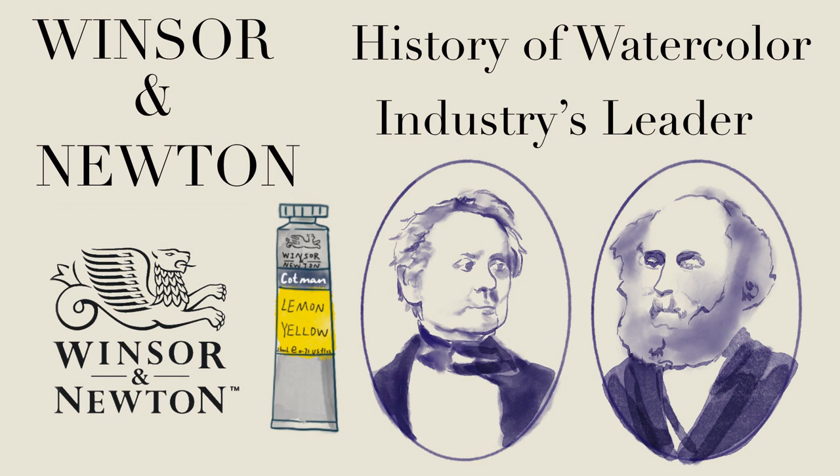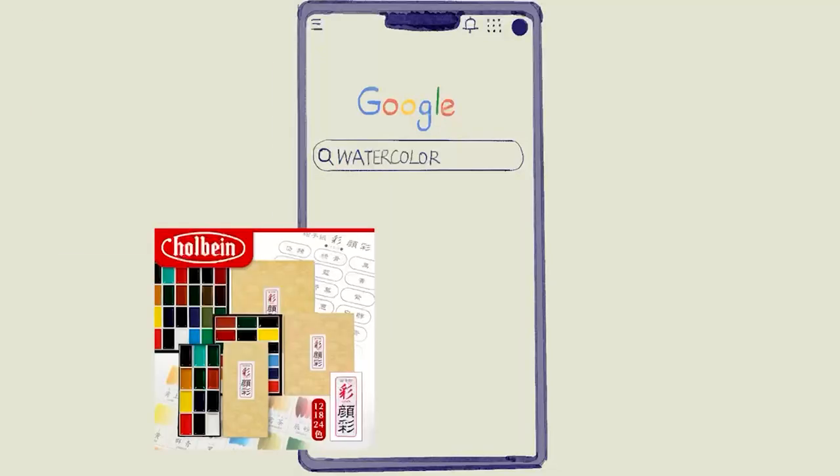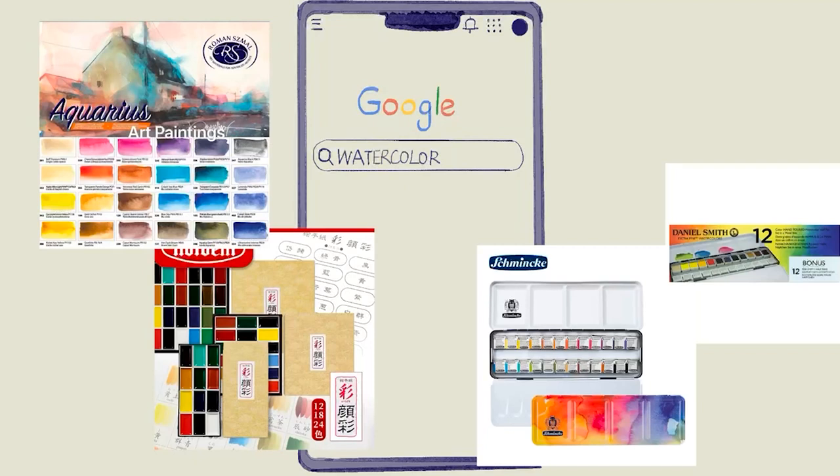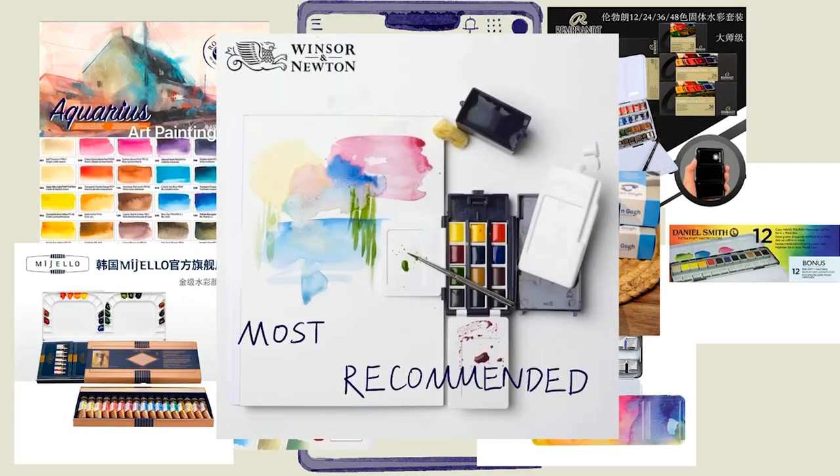Winsor & Newton — History of Watercolor Industry Leader. Before I bought my first box of watercolors, I searched on the internet for watercolor recommendations for novices, and most of the advice I got was to buy Winsor & Newton's paints.